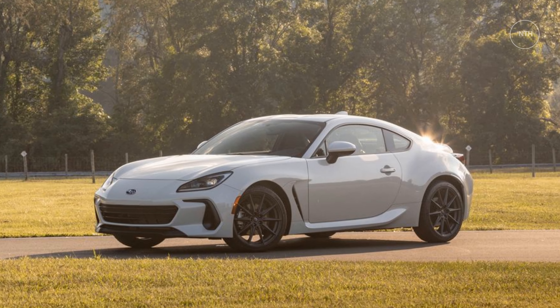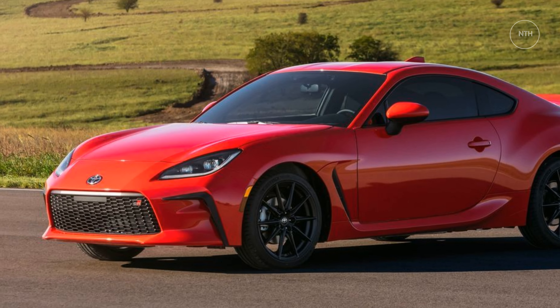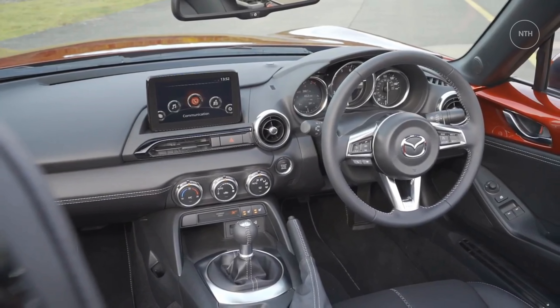Meanwhile, the Subaru BRZ and the Toyota GR86 twins absolutely crush the Miata when it comes to cargo space. Their folding rear seats allow owners to haul up to four full-size wheels and tires for, say, a track day, between the trunk and the cabin.